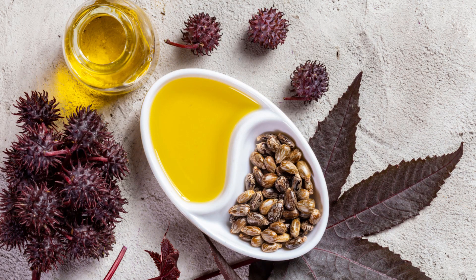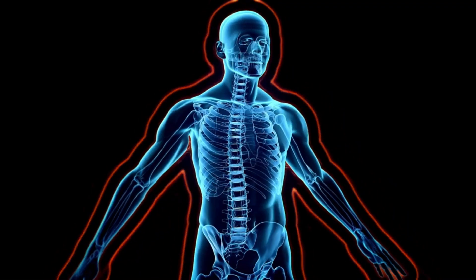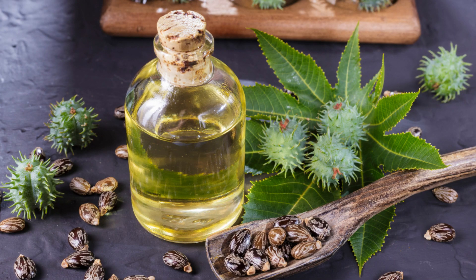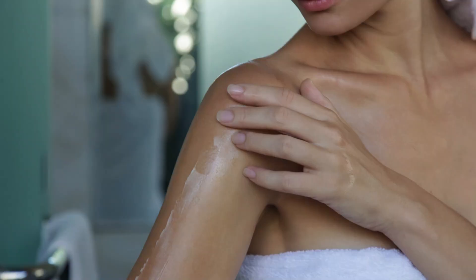To use castor oil for your immunity and infections, you can take one teaspoon of castor oil with a glass of warm water or juice once a day. You can also apply castor oil to your skin, mouth, throat, or ears with a cotton ball or a dropper. Do this twice a day until the infection clears.